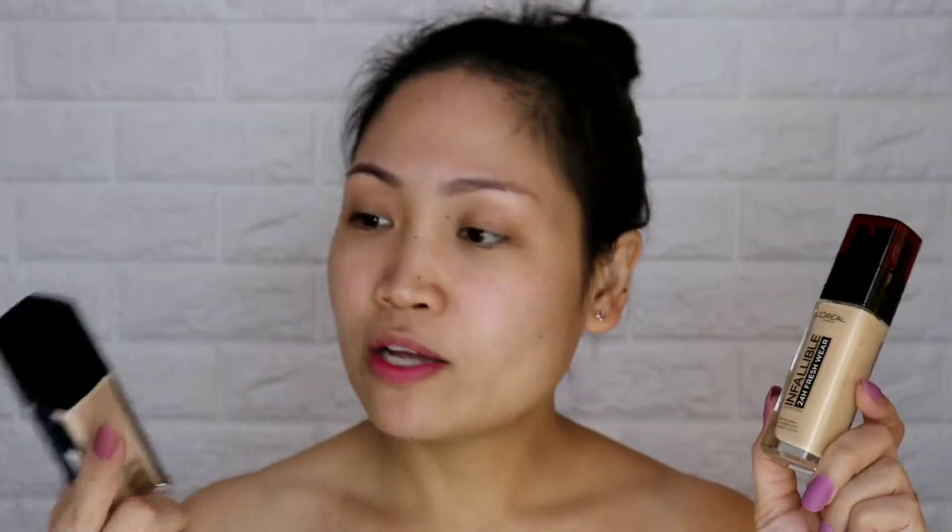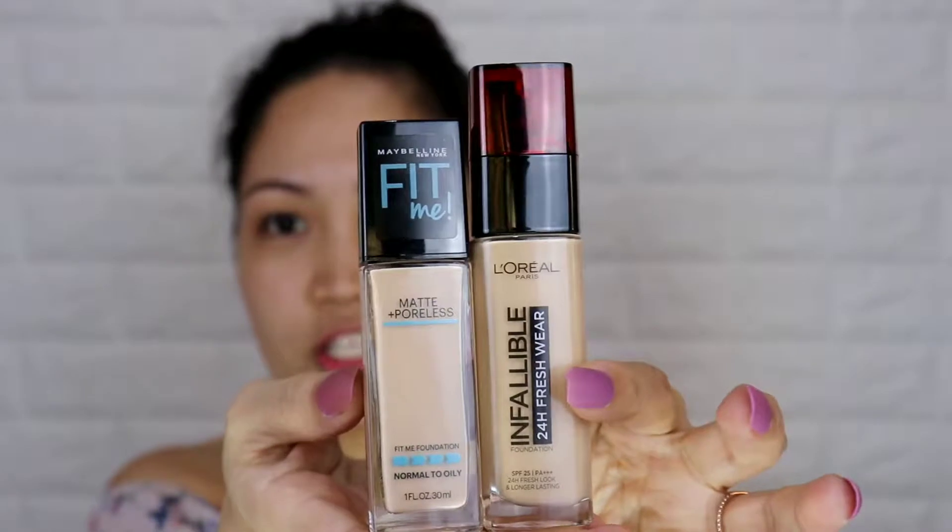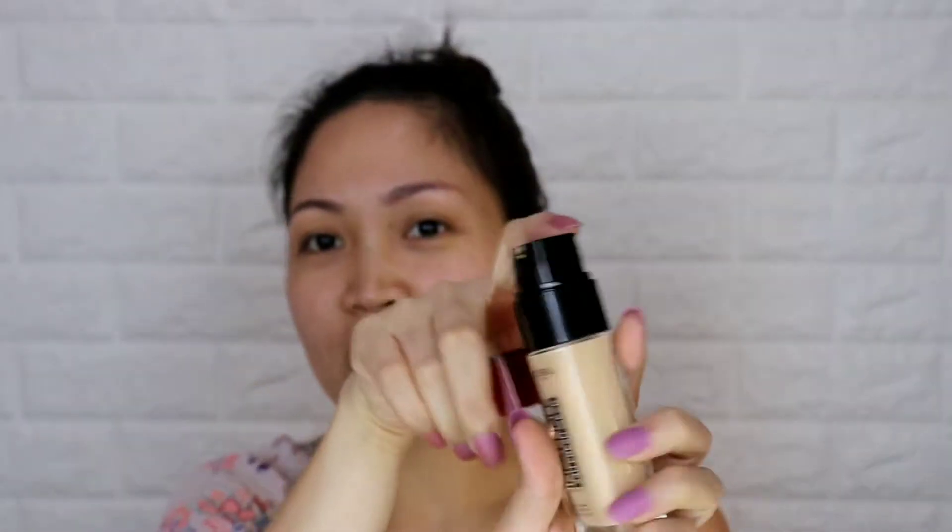So we're going to see which one is better. We're going to compare these two. First, let's look at their packaging. The L'Oreal is taller compared to the Maybelline Fit Me, and its cap is color red, and it has a pump, which is good.